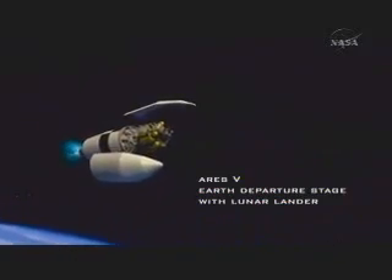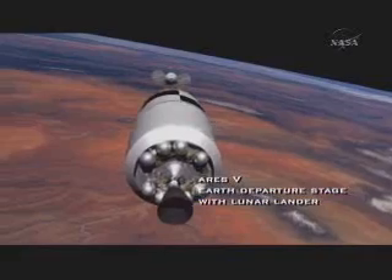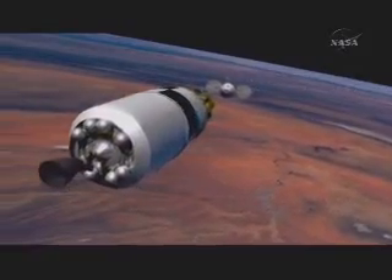We call it an Earth departure stage. That does two things: it takes the lander into low Earth orbit, and after that docks with the Orion — which is what the Ares I takes to orbit — it does one final burn and injects the stack on its way to the moon.